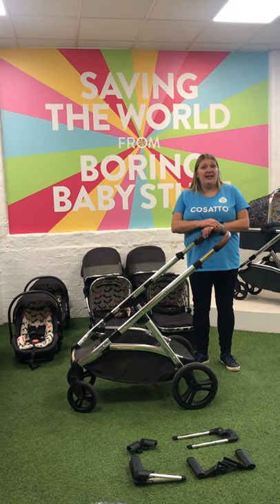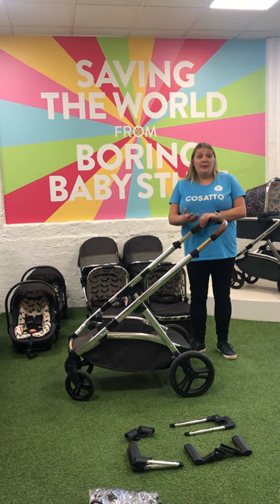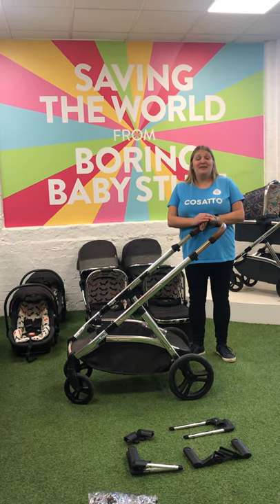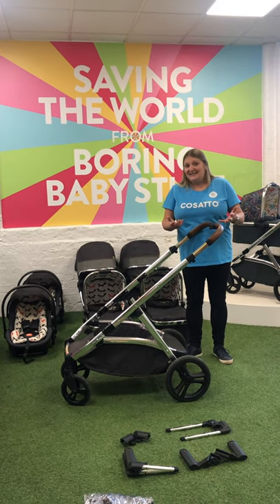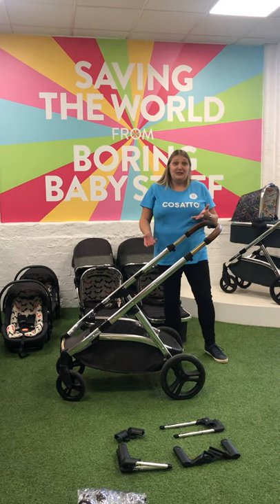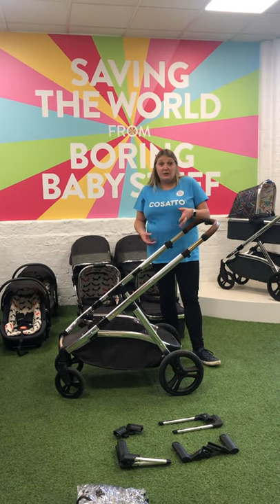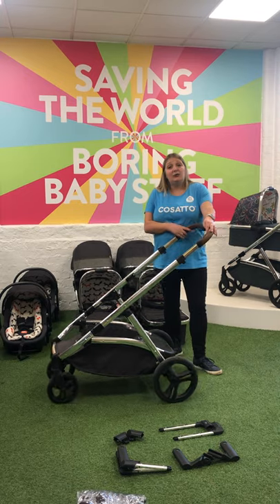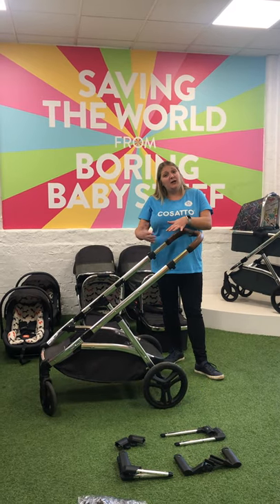I'm going to give you a really short demonstration of the WOW Excel being used for twins. You'll probably have other questions that your independent retailer will be able to answer, so please get in touch with them. The first thing you need to purchase is the WOW Excel itself. Straight out of the box for £749.95, you get the amazing chassis, which is suitable for all types of terrain — a really robust chassis with huge puncture-free wheels, yet still easy to manoeuvre in tighter spaces.